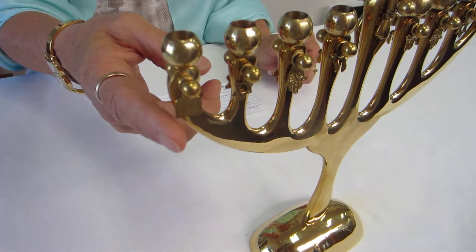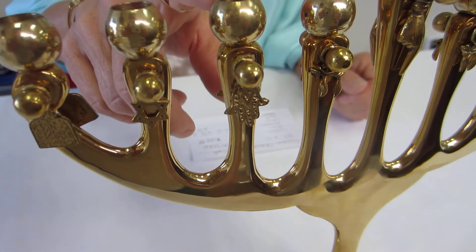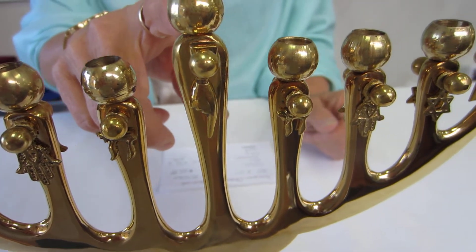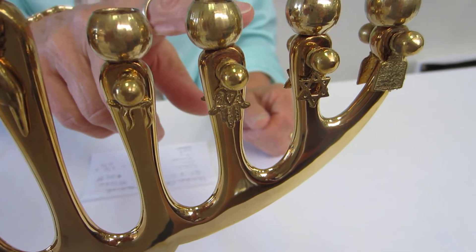We have the tablets, the star, Hamsa, Hai, a Yad or Torah pointer, Hai, Hamsa, star, and tablets.